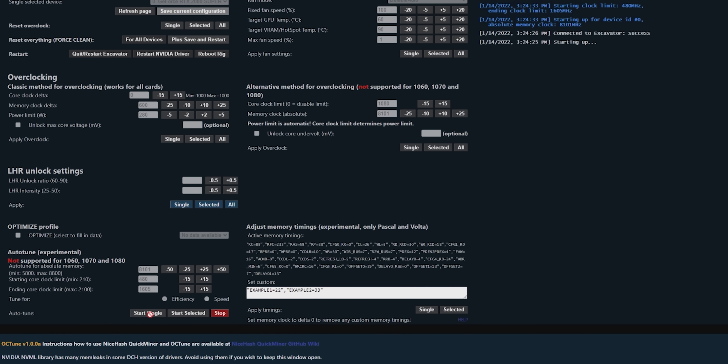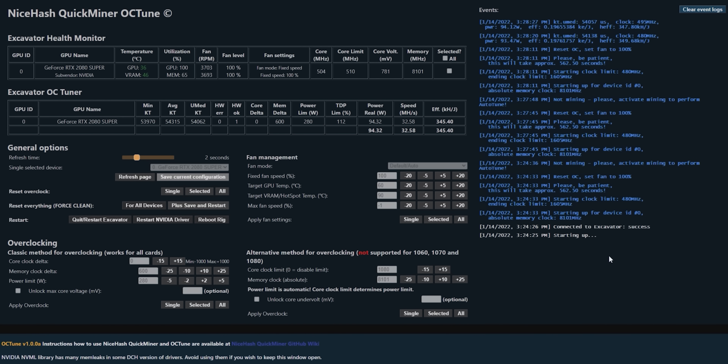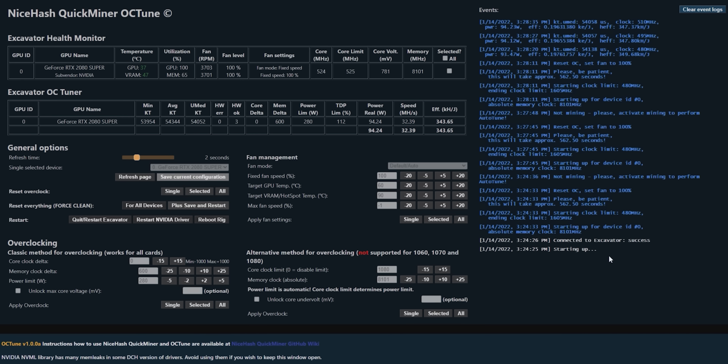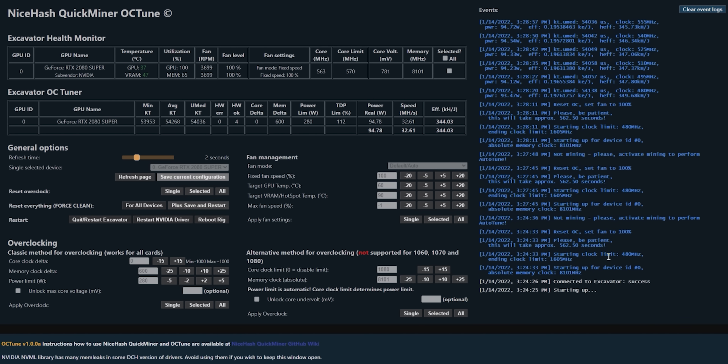Another missing feature is any sort of optimizer. Often when you're first setting up a new miner, you can run through an optimization feature that will try a number of power, core clock, and memory clock settings to get the best results for your specific hardware. It then saves a config file that the miner can read whenever it's booted up. If Norton is doing this in the background somewhere, it isn't very good.